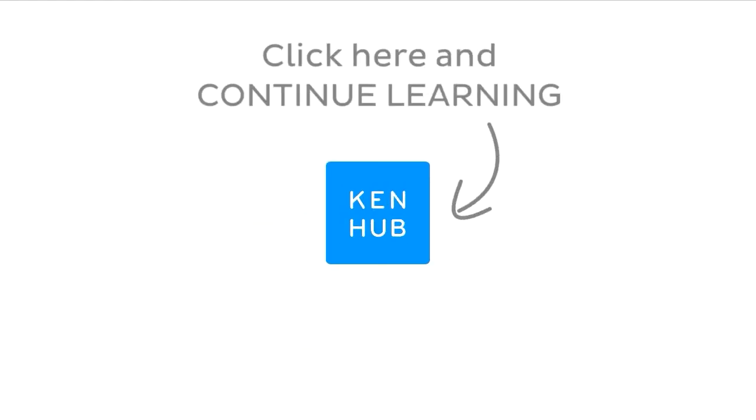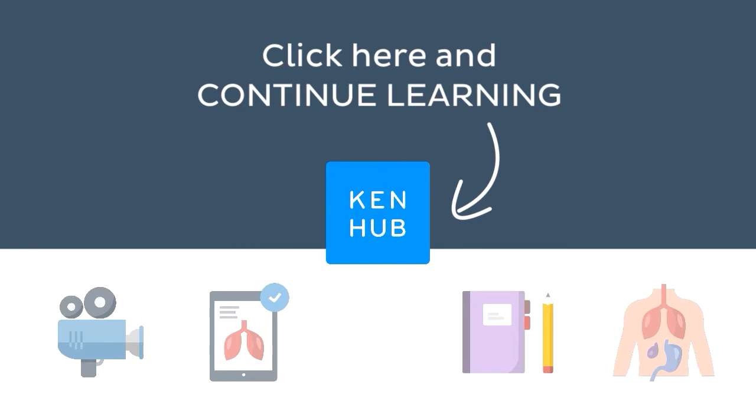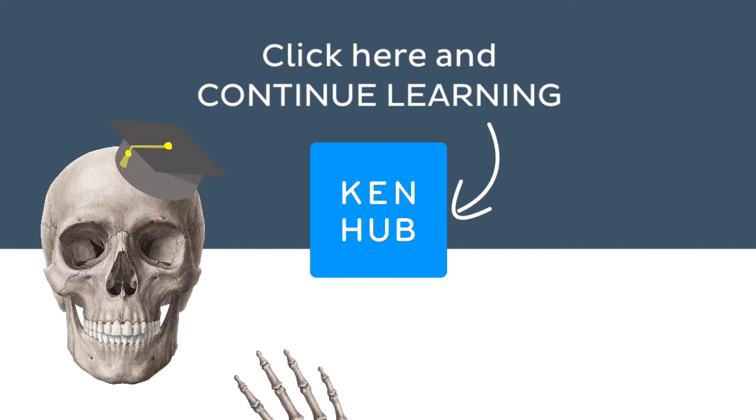Continue learning with our fun videos, interactive quizzes, detailed articles, and stunning atlas connected to this term. Click on the button in the middle to find everything you need to become a master in human anatomy.